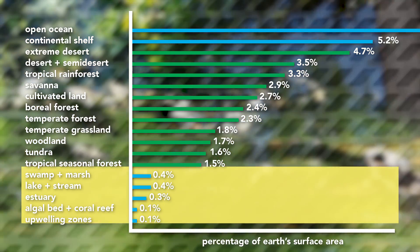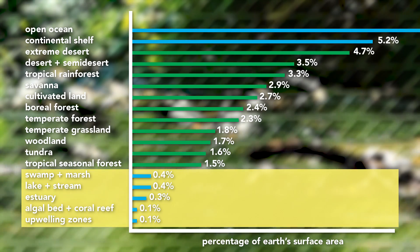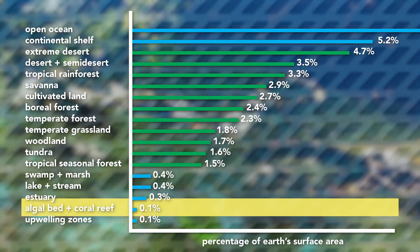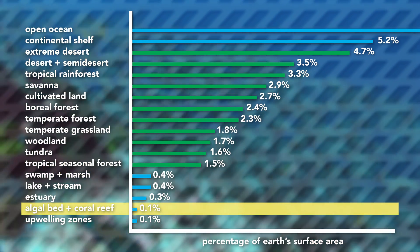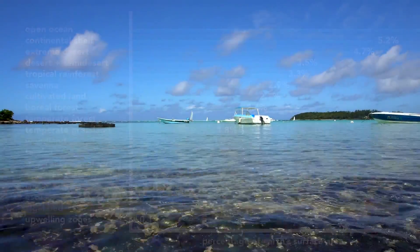And then finally, below these, we have the much smaller marine ecosystems like swamps, lakes, estuaries, and so on. I would just like to point out that algal beds and coral reefs make up only about 0.1% of the Earth's surface. Just keep that in mind for later — it'll come back, I promise.